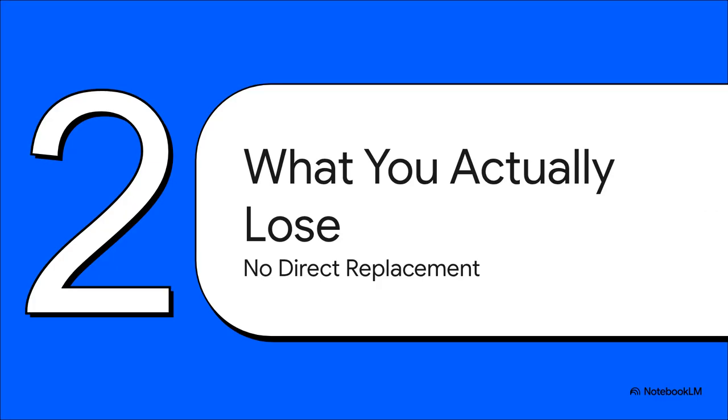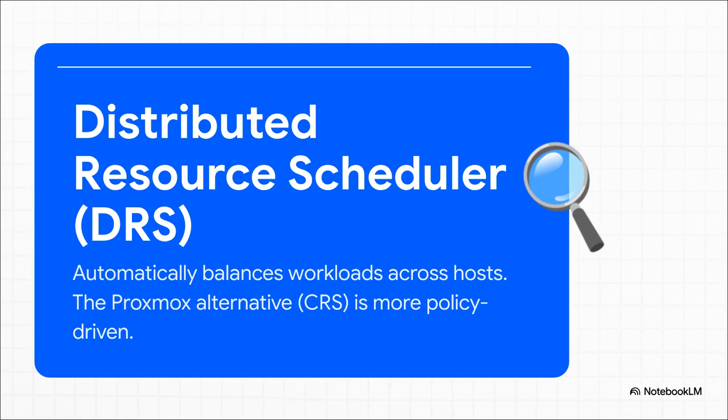Let's be brutally honest — no sugarcoating. Let's start with what you actually lose. If you're seriously thinking about moving from VMware, there are some big-ticket features that just don't have a simple one-to-one replacement in the Proxmox world. First on the chopping block: VMware's Distributed Resource Scheduler, or DRS. This thing is basically magic — like a super-smart traffic cop for your servers, automatically shuffling your VMs around to balance the load without you lifting a finger. Proxmox has something called CRS, but it's a different beast entirely. It's more policy-driven, kicking in during specific events like failovers or maintenance — it is not constantly fine-tuning things in the background. For teams that rely on that set-it-and-forget-it optimization, this is going to feel like a pretty big downgrade.